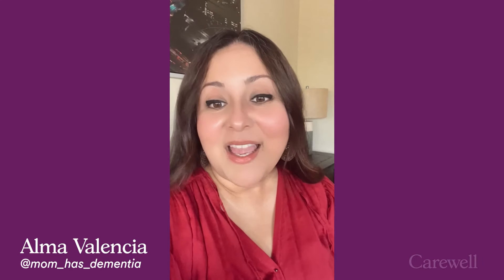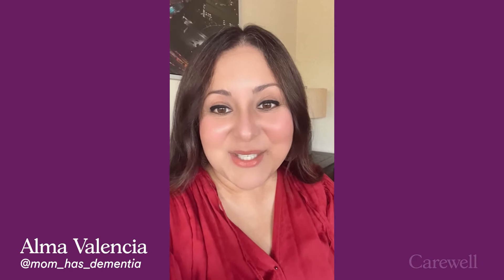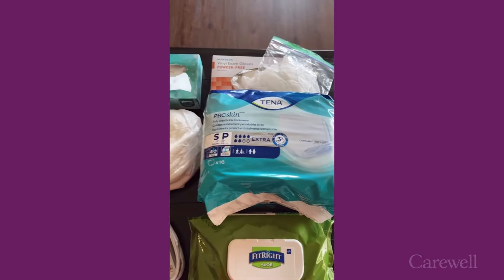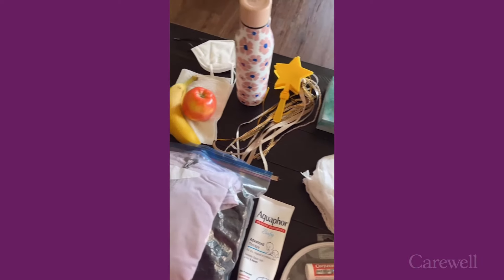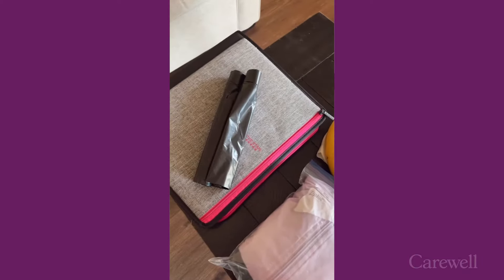Hello everybody! Happy Hispanic Heritage Month. CareWell has asked me to share the top products that I carry in my Senora bag — basically all the essentials I need to get me and my mom through our day with ease, no matter what we have to accomplish. So let's get to it. These are the items I always carry in my Senora bag, but I will adjust based on the activity. Let's pack the bag.